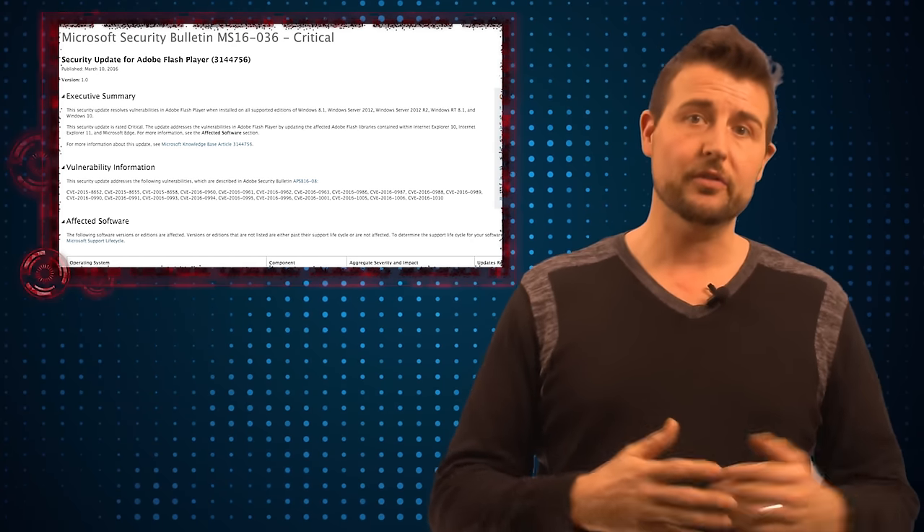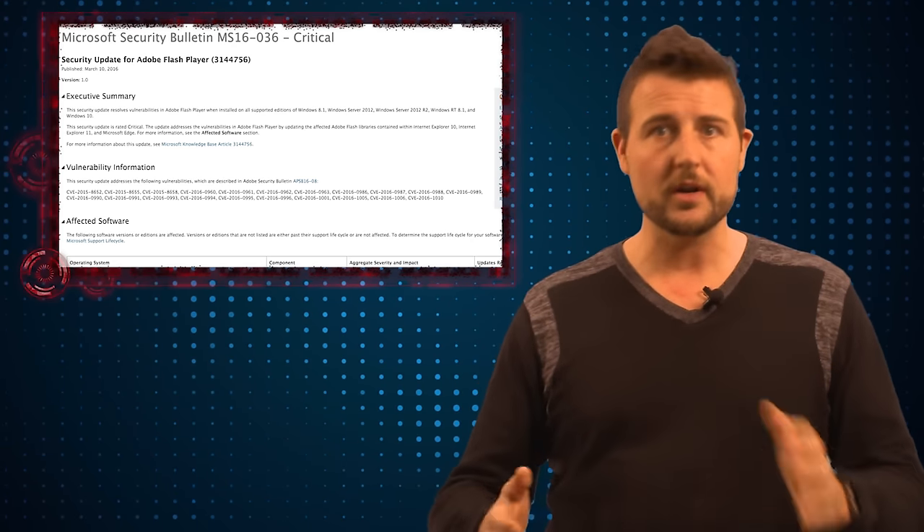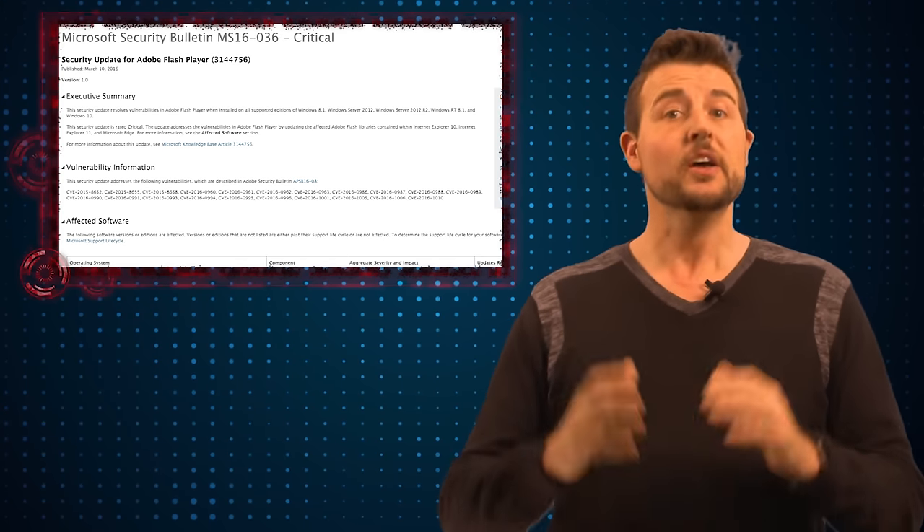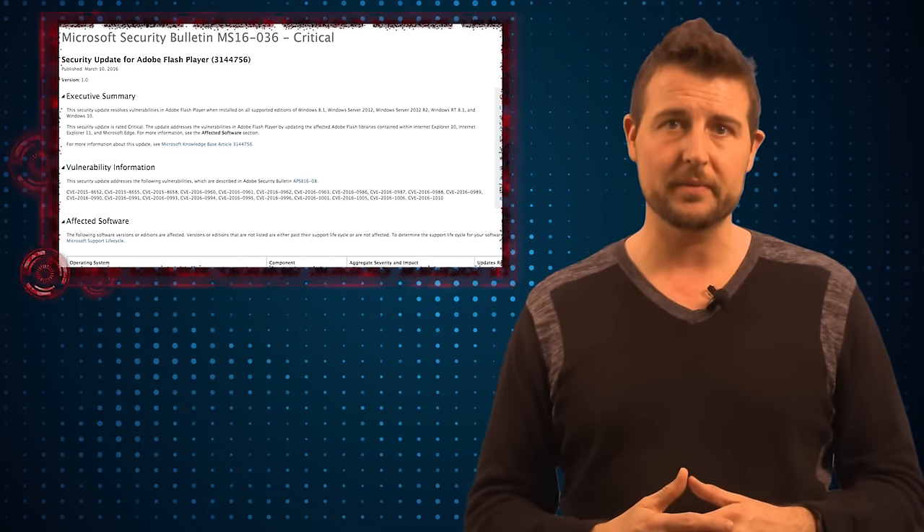On top of that, Microsoft also released an out-of-cycle Flash update for a number of components that they have which automatically ship with Flash, so you might have to get that Microsoft update as well.